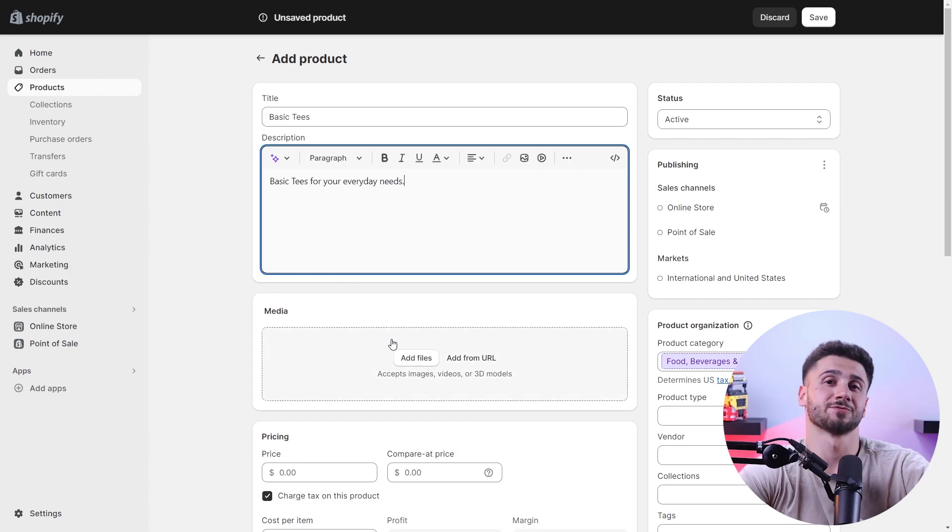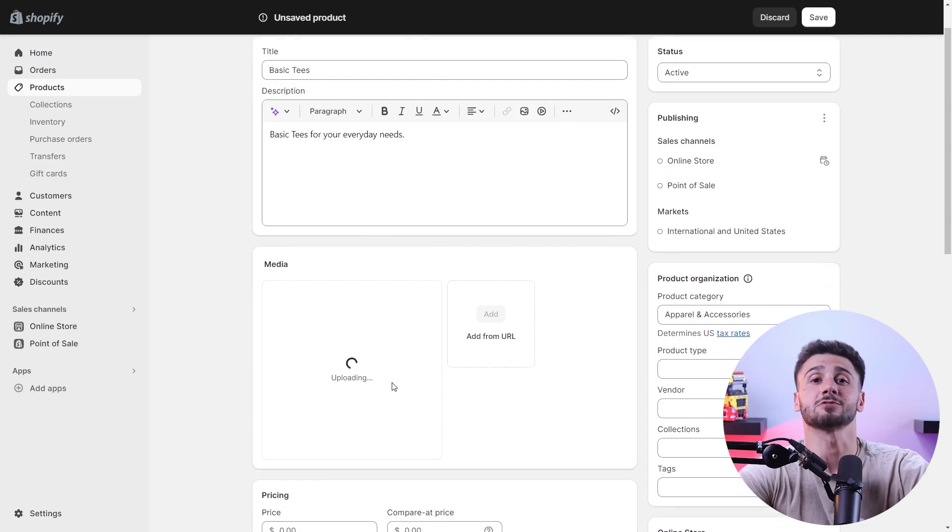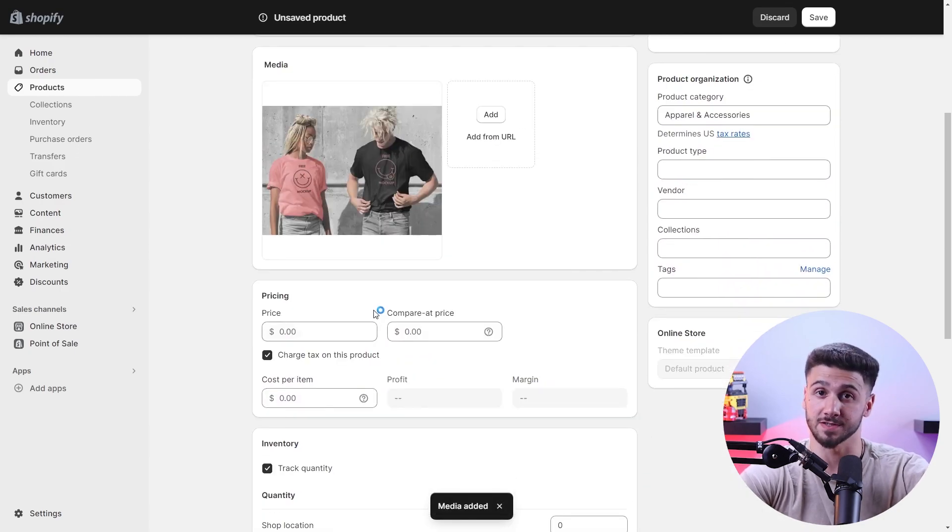Next, you want to write a compelling product description. Remember, this is also going to determine how well your product sells, so clearly describe the benefits and features. I always put myself in the customer's shoes to see if I'd feel like buying the product after seeing its benefits and features.